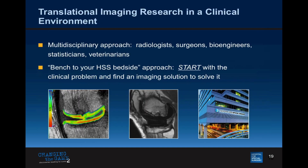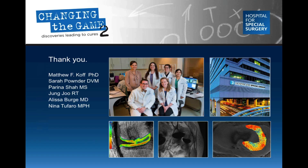It's a multidisciplinary approach — I start with a clinical question and find an imaging solution to solve it. These imaging metrics are directly translational to our patients at HSS, with a true bench-to-bedside approach. I'd like to thank you for your kind attention and acknowledge all the wonderful scientists and brilliant people in my lab.